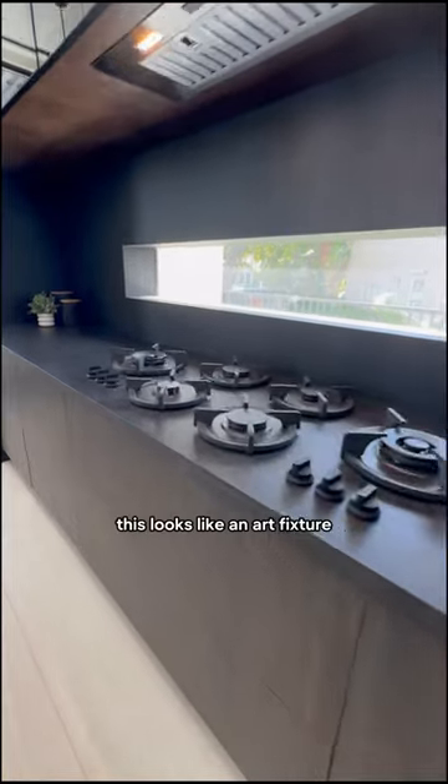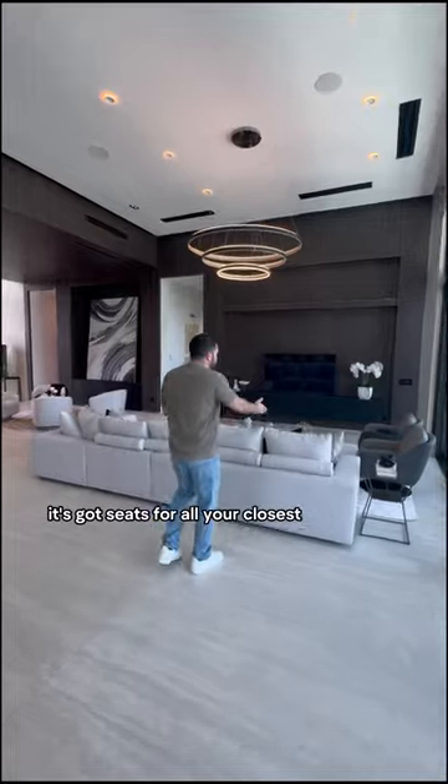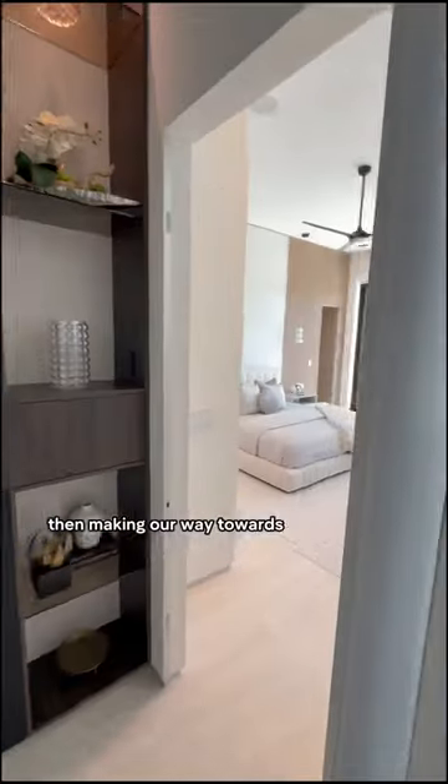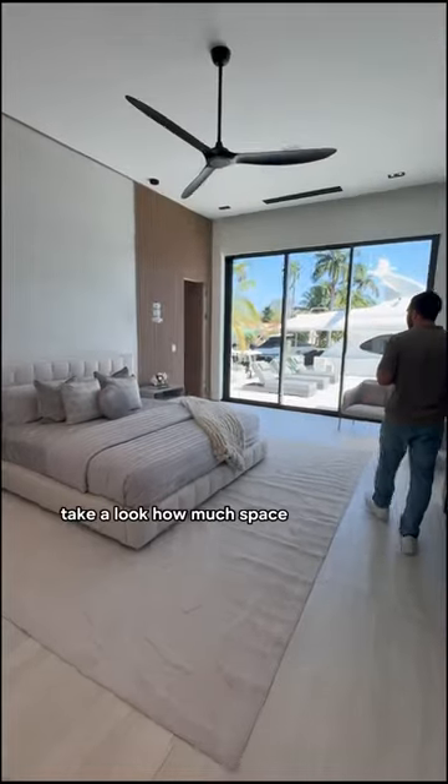You've got the family TV room — amazing. It's got seats for all your closest friends and family to watch a nice movie. Then making our way towards the main suite, take a look at how much space you have in here.